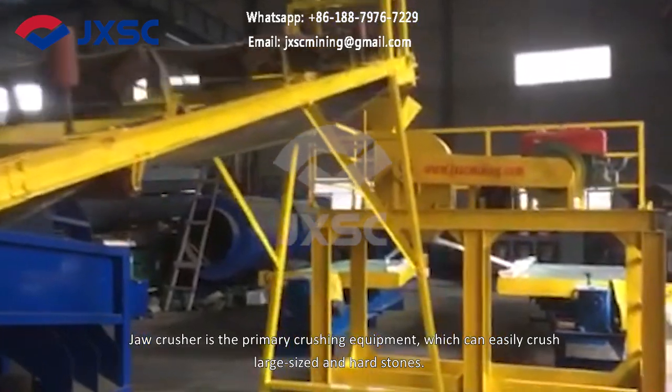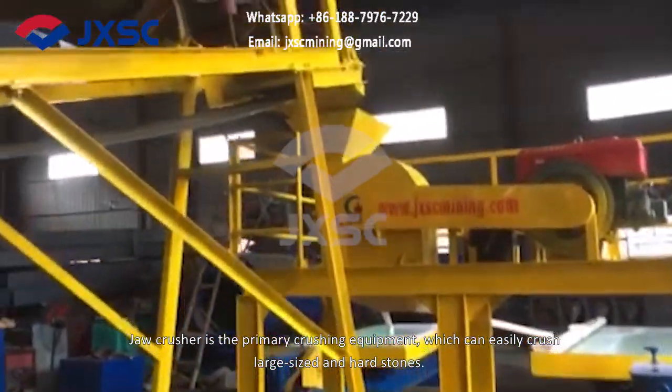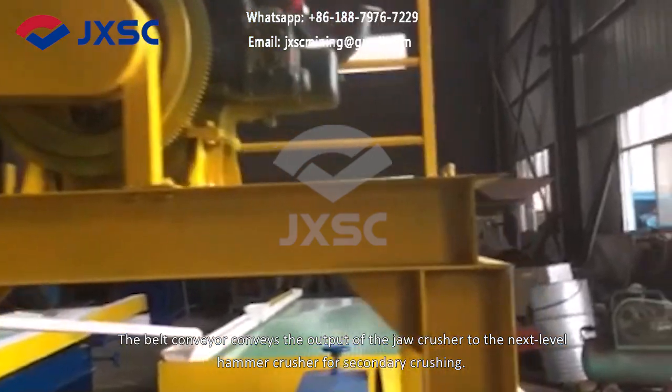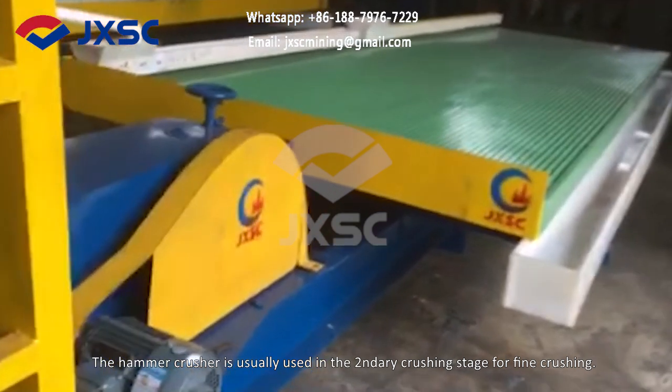The jaw crusher is the primary crushing equipment, which can easily crush large-sized and hard stones. The belt conveyor conveys the output of the jaw crusher to the next level hammer crusher for secondary crushing. The hammer crusher is usually used in the secondary crushing stage for fine crushing.